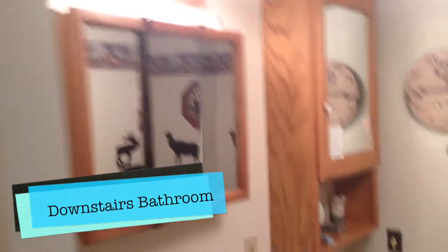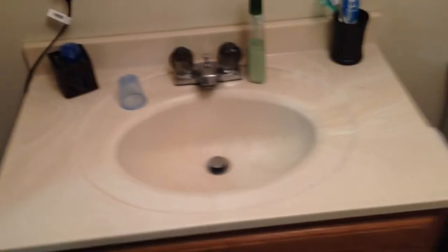Here's the downstairs bathroom, very similar to the upstairs one — the sink and toilet. This one has a shower instead of a bathtub. Water comes out and you stand in here and close the door to clean up.